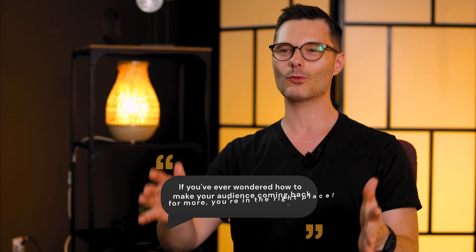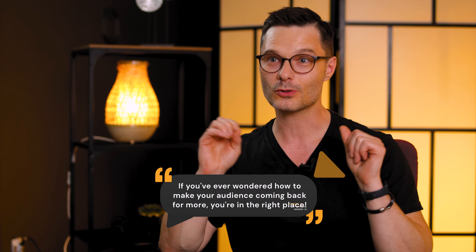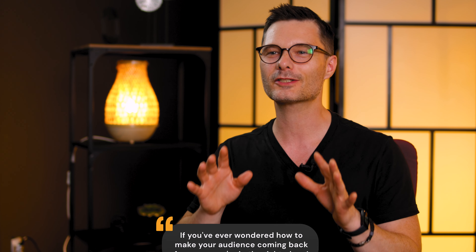Hello, fellow content creators. Welcome back to our channel, where we help you take your YouTube game to the next level. Today, we're diving headfirst into one of the most critical aspects of your video — the intro. That magical snippet that keeps your viewers glued to the screen. So if you've ever wondered how to make your intros pop and keep your audience coming back for more, you're in the right place.